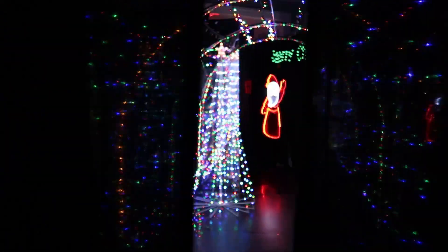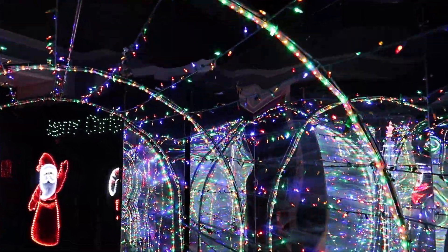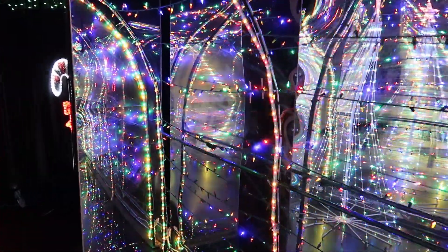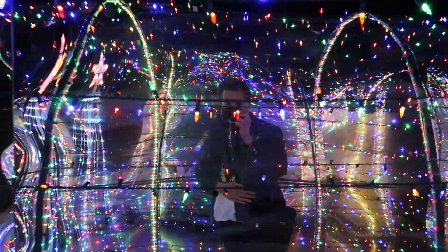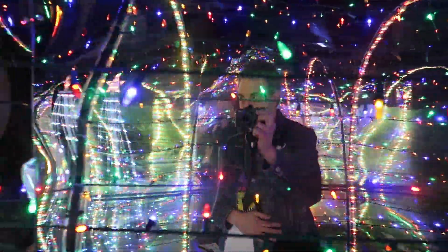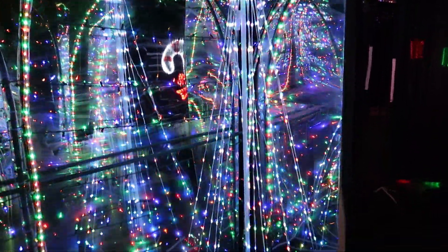Let's walk through here — it's a light tunnel. Oh, this is so pretty. Just look at all these lights. It's Christmas, it's the season of lights, and you can see this goober holding the camera. What a lovely display.